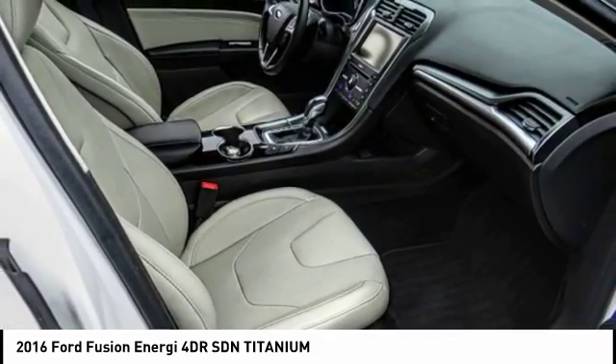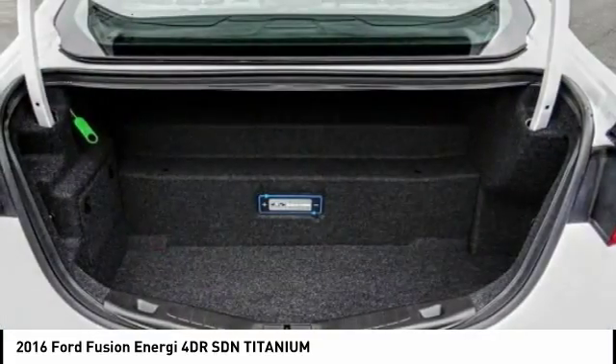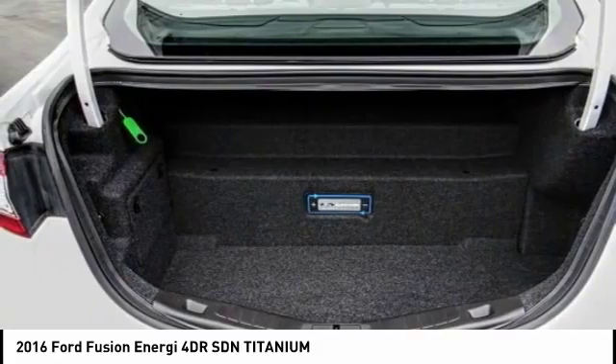Here are some of this vehicle's great options: steering wheel audio controls, stability control, remote engine start, and backup camera.